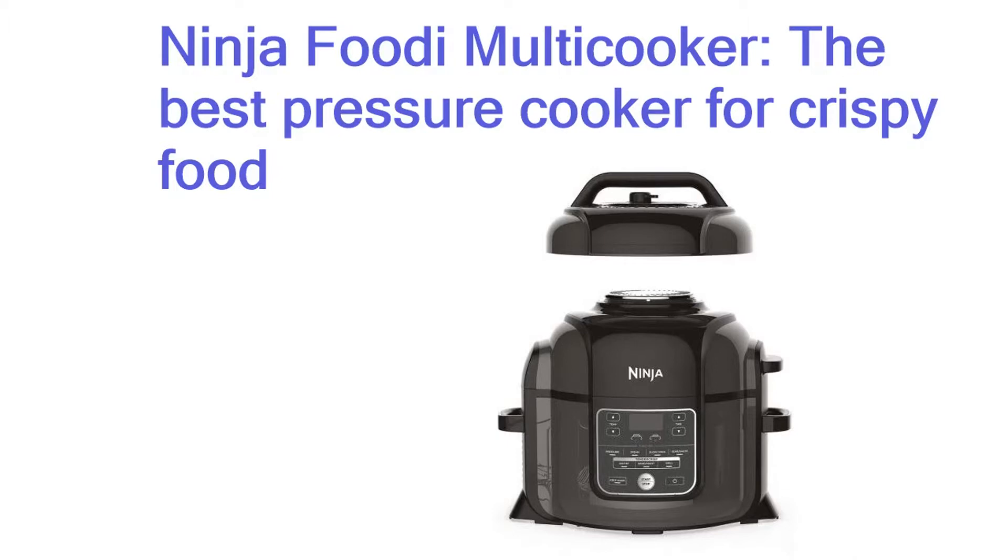Ninja Foodie Multi-Cooker — the best pressure cooker for crispy food. If you're stuck between buying a pressure cooker and an air fryer for healthy quick meals, the Foodie is here to tick both off your list.